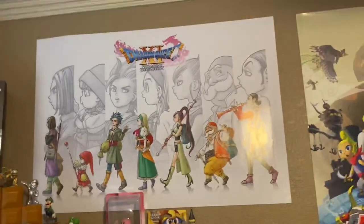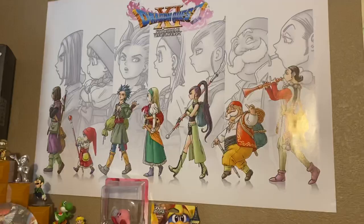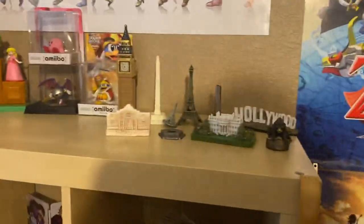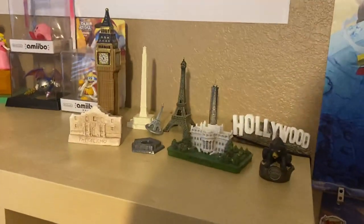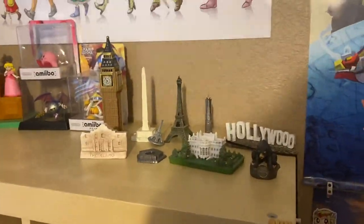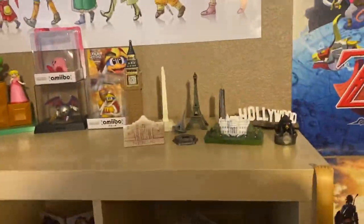I have some Dragon Quest XI posters here. It's one of my favorite games on the Switch — I totally wasn't expecting to like it as much as I did. I have some monuments here — these are places that I've been. I normally get little mini monuments of places I've visited. It doesn't really match the rest of the room that much, but I enjoy them.